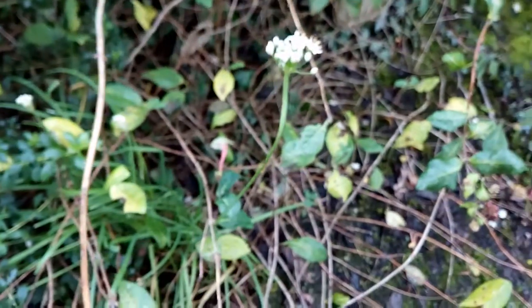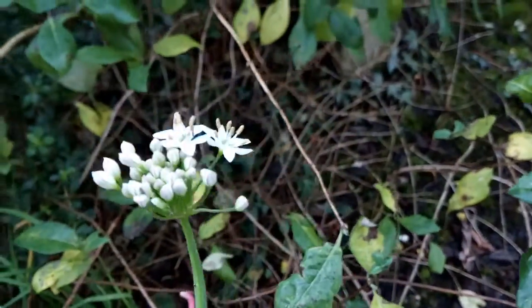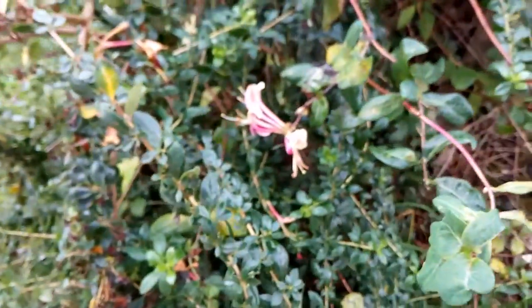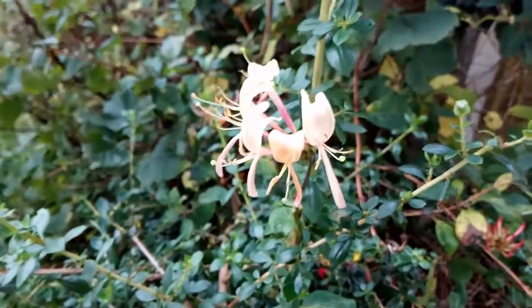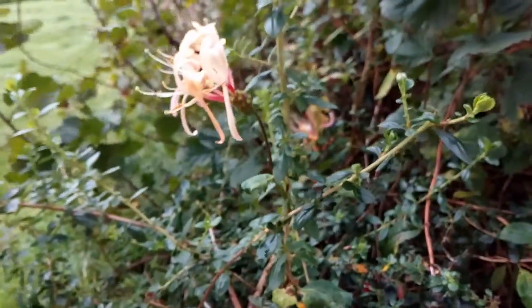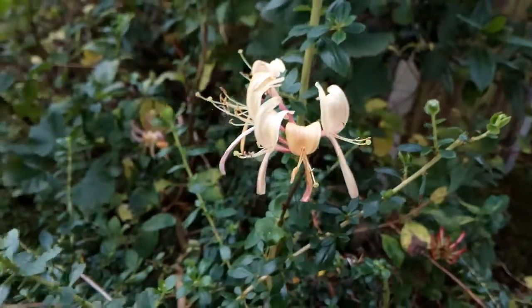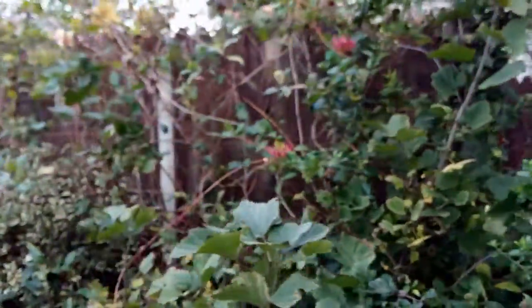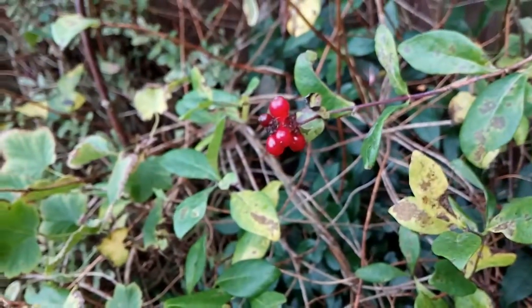Also here is an unharvested garlic plant — it's flowering. And this honeysuckle continues to bloom, while some of the older honeysuckle flowers have gone on to produce fruit.